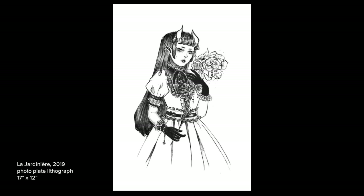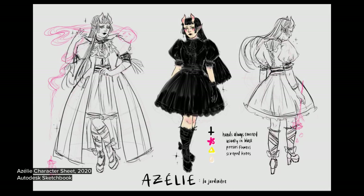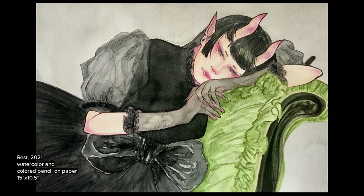Azalea is a reoccurring character in my work. When I first designed her, I imagined an elegant gardener in an environment that is always in bloom. Named after the azalea plant, the abundance of flowers in these bushes are translated as an abundance of ruffles, lace, ribbon, and volume in her outfits. Often daydreaming, Azalea became an expression of my memory for experiencing the sight of flowers in bloom.